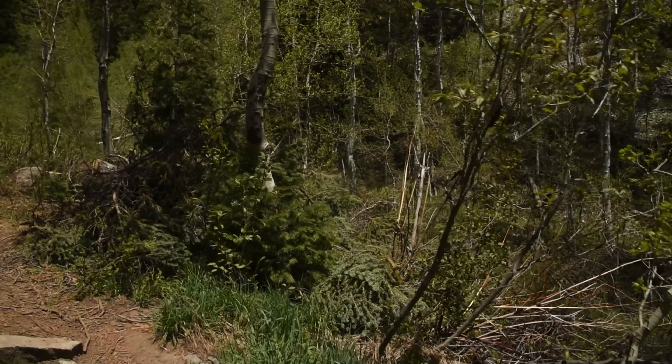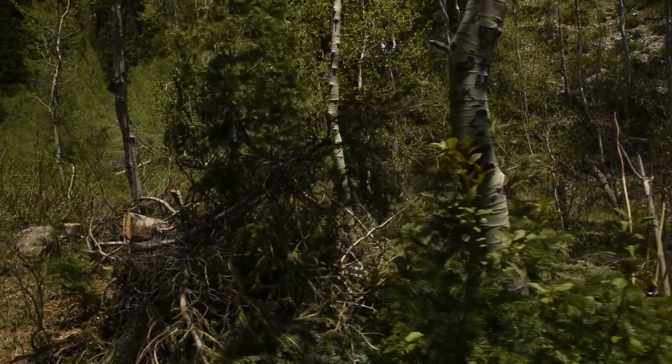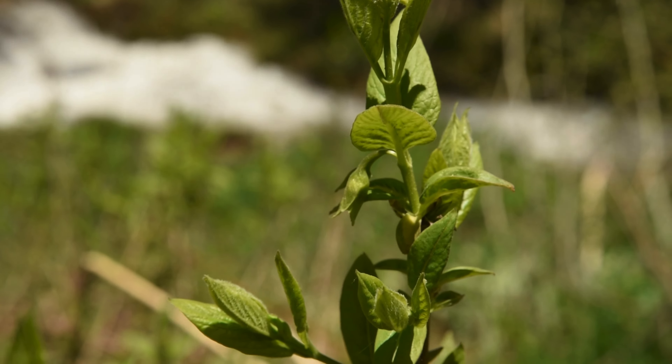Good afternoon, it is June 5th and I'm back in the Wasatch. I think I came up a little bit too early to find anything cool again. Let's see if we can find at least a couple of wildflowers or interesting plants that I can identify.